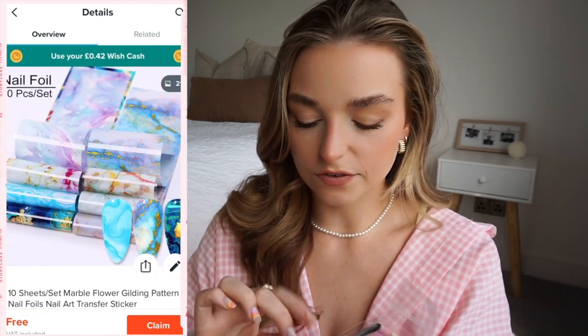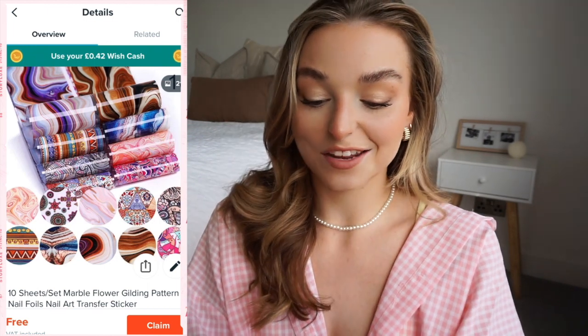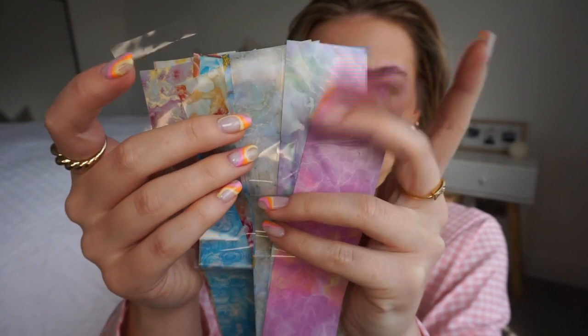Moving into the more exciting things — I got some nail foils. I do need to buy the adhesive that you need for these, but I picked them because the designs are so cool. You paint the solution on your nails wherever you want the foil to go and then just stick them on. Here they are — they have loads of different marble-effect foils, like that blue one, how stunning. It makes a really complex design super easy because you can just slap them on.